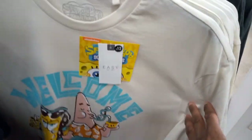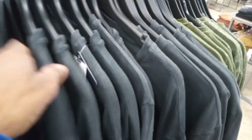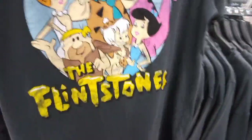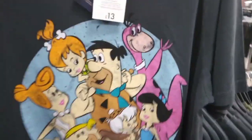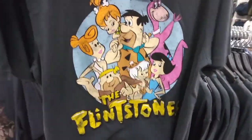They have some SpongeBob ones as well. Something different - we have a Flintstones one. I used to love the Flintstones. I used to watch this show growing up, watching Scooby-Doo as well. This Flintstones one has my size - medium - look at all the family: Fred, Wilma, Betty, Barney, and Dino. That's a nice print, medium has my size as well.